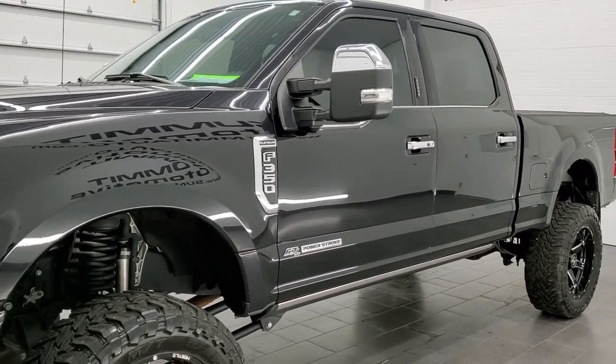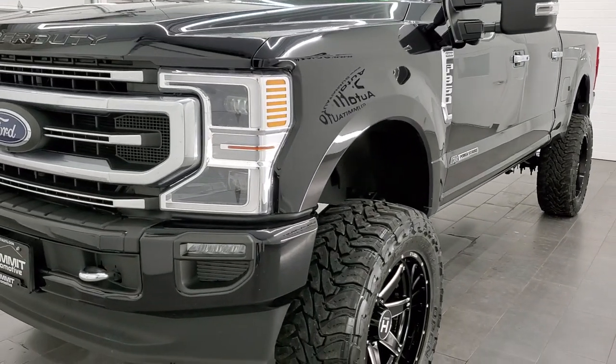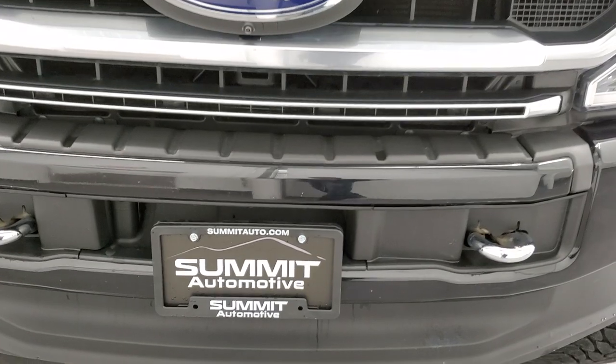This truck has been fully safety-inspected by our service shop for the state of Wisconsin inspection process. It has a fresh oil and filter change, all the fluids have been checked and topped off, and this truck is 100% ready to go.